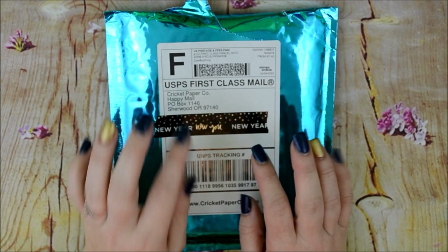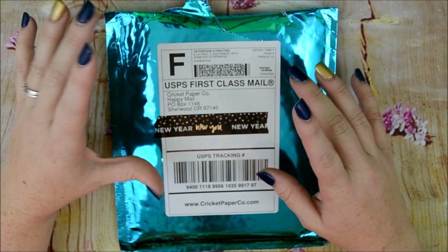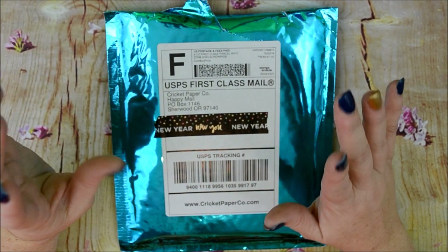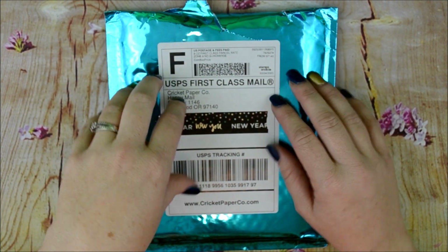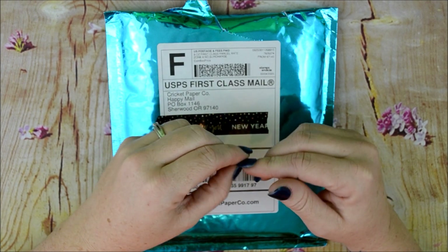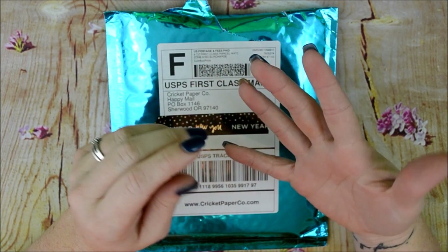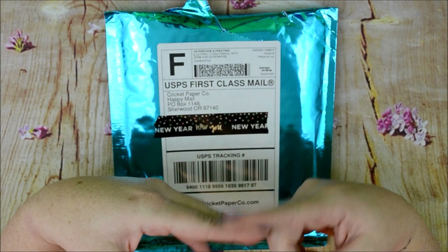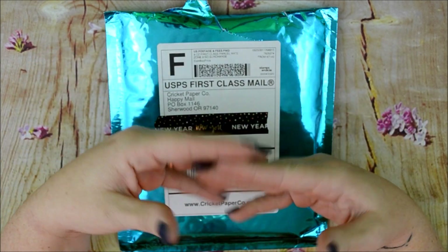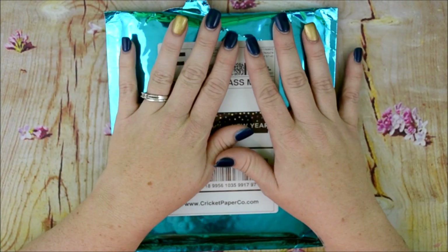Hi guys and welcome back to my channel, my name is Brittany and today I have another haul for you. This is from Cricut Paper Company and it is the first one I've got from her. She did a Roulette Friday — she posted five different kits and you can pay $7.50 for one kit of her choice, so it's basically like a mystery option.